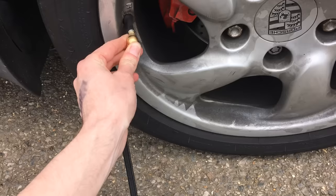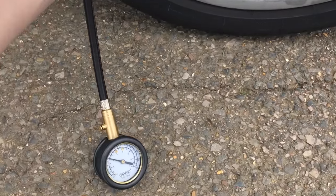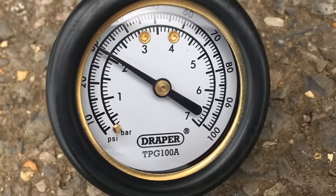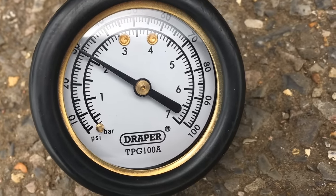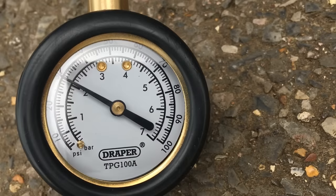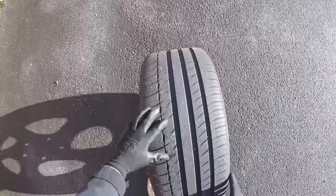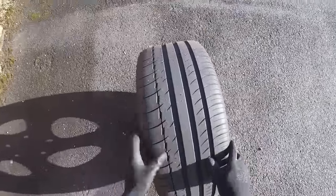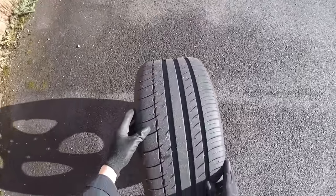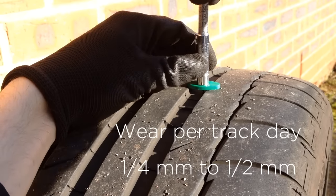Number 9: Tyres. Tyre pressure will go up after a few laps on the track. You can test the pressures afterwards and let some air out to maintain the recommended level and reduce uneven tyre wear — just don't forget to pump them back up before you go home. I usually start by letting out 3 psi and go from there. People always ask if you need to replace your tyres after a track day; the answer is no. You won't be drifting your car around, so wear will be minimal — I see about a quarter to half a millimetre of wear per track day.